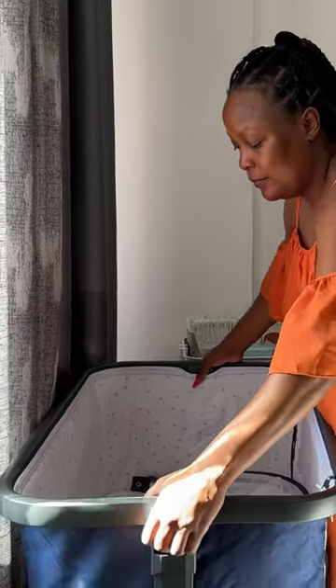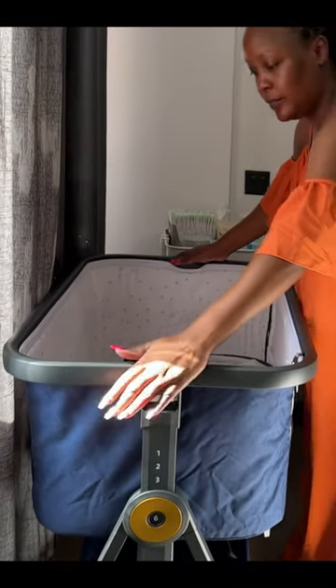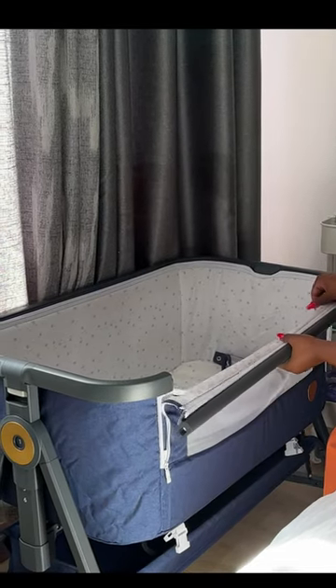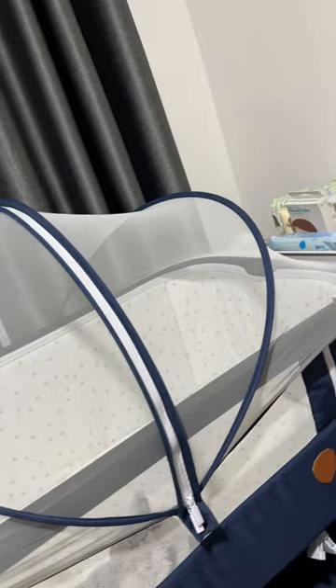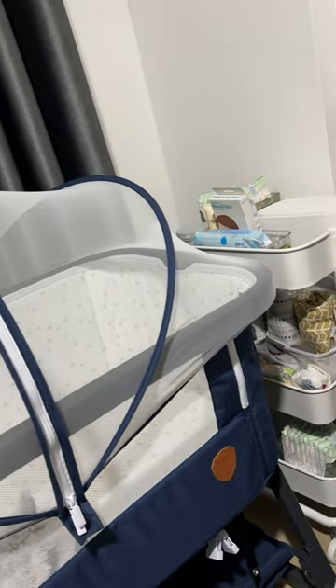That's the side bed that I chose. It goes down and up whichever level you'd like, and it also opens on the side. When it's beside your bed, you can just pat the baby to go back to sleep if you don't have to fully wake up — and that's why I chose the bed. And that guys is my bedside nursery.